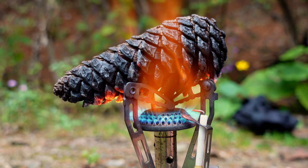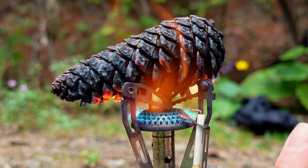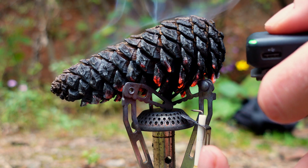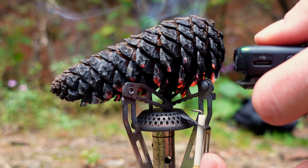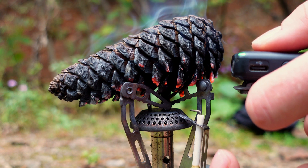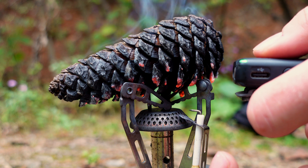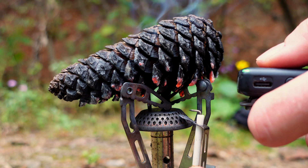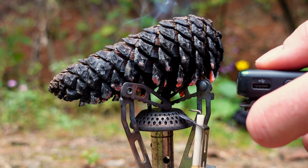We're not done yet — I'm going to stop it for a little bit because I want you to hear something. Can you hear that sizzling? That's all the resin inside cooking. There's a lot of resin inside that's melting, and it's starting to release those scales, as you can probably see.